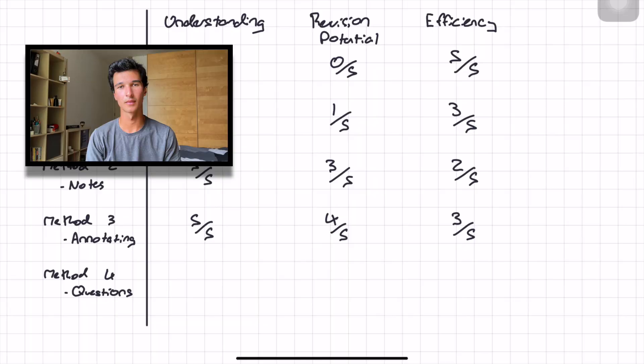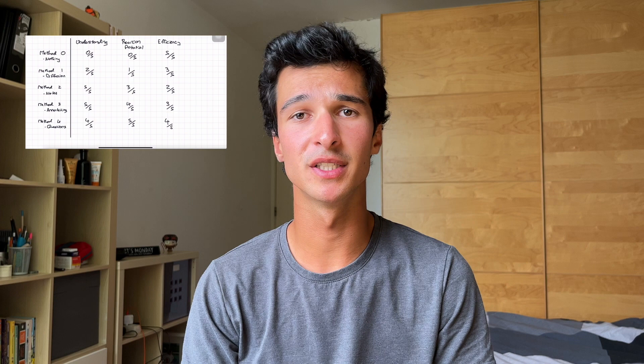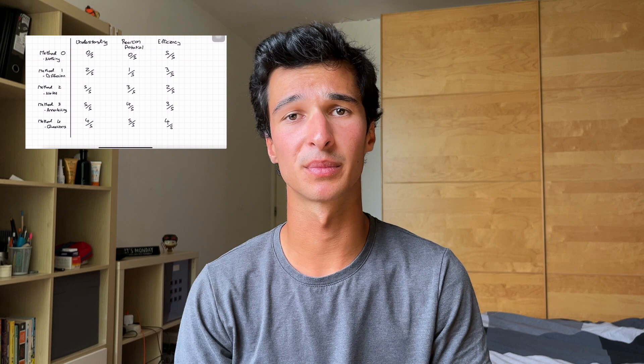The fourth and final method is making questions. I rate this four out of five in understanding, five out of five in revision potential, and four out of five in efficiency. This may be writing questions directly on a note-taking app, into a spreadsheet, or even onto an actual flashcard app such as Anki. The idea is to write questions for yourself that you can then use when revising to test yourself using active recall, helping you memorise the content for the exam. However, making questions directly from a lecture or handout that hasn't yet been assimilated or understood can be quite dangerous — if you don't understand the content, how can you ensure that the questions and answers you're writing are factually correct and relevant to what you really need to know?